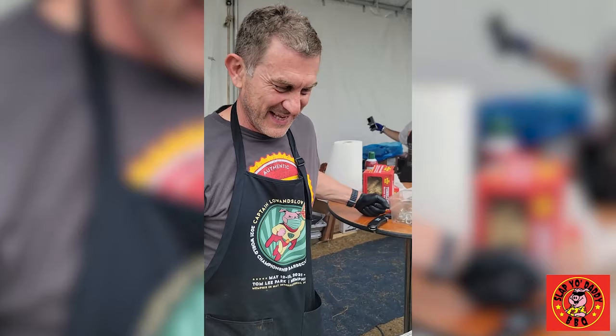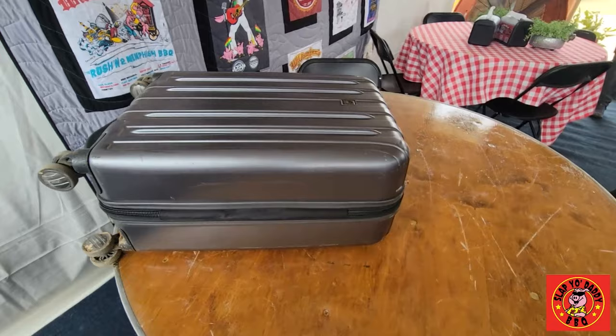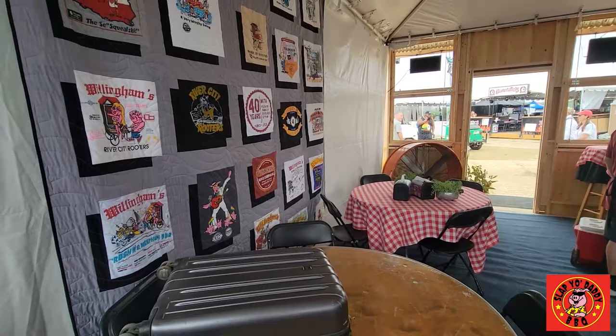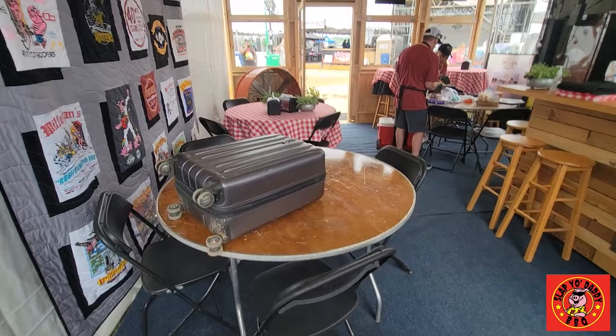This tiny little hand-carried luggage that I carried all the way from Los Angeles to Minneapolis to Memphis has all of the sauces, ingredients, and bison meat needed to cook the exotic entry contest here on the Willingham team at Memphis in May. I'm going to unpack it and show you guys how much I was able to squeeze in here, and how we create a world-class entry by getting everything into one box.